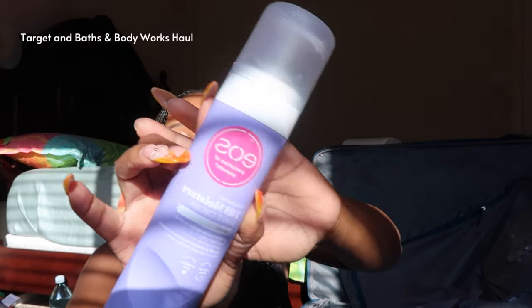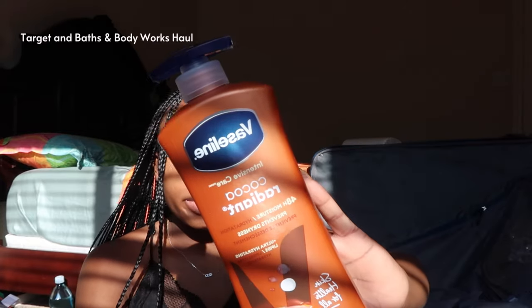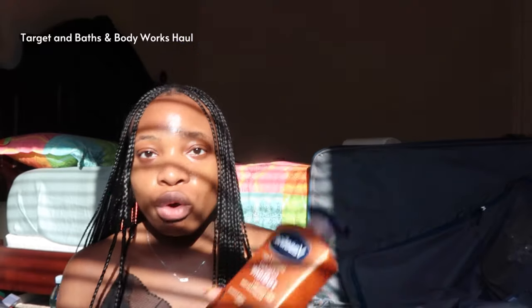And then I just re-upped on my body cream - this is what I use on my body. People always ask me what cream I use on my body, this is what I use. I got some more of this. I'm not sure I'm going to pack them anymore because I feel like I need to secure everything I've gotten so far - I need to buy some bubble wrap and wrap them so everything is secure.